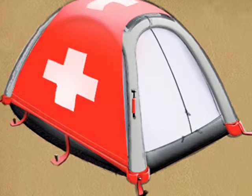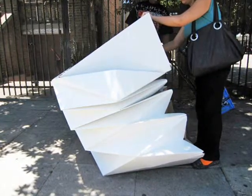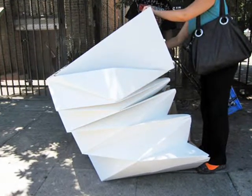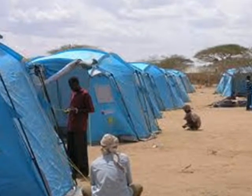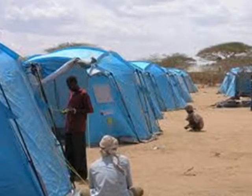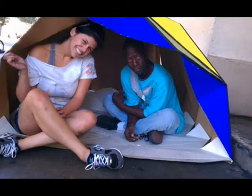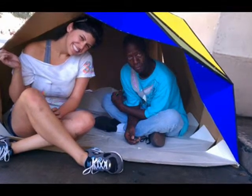He wanted to design something easy to use that would allow people to set up shelters near where their homes are, if possible, rather than the usual tent city. The simple, one-piece life jacket was his basis for the design. The Lifebox project was just one of his ideas — he has been working on others geared to disaster relief, and he eventually wants to have a line of similar products.